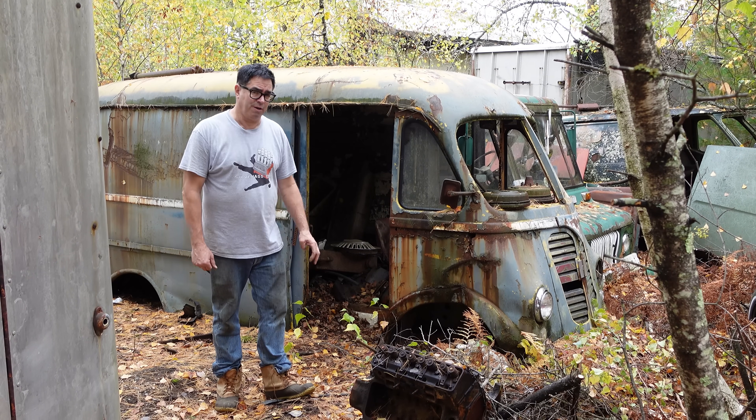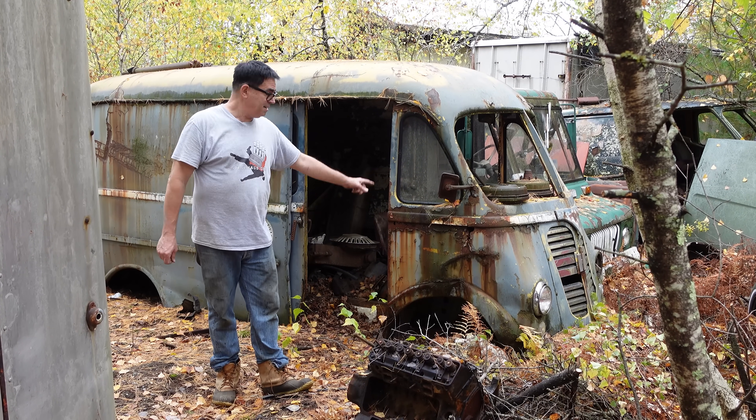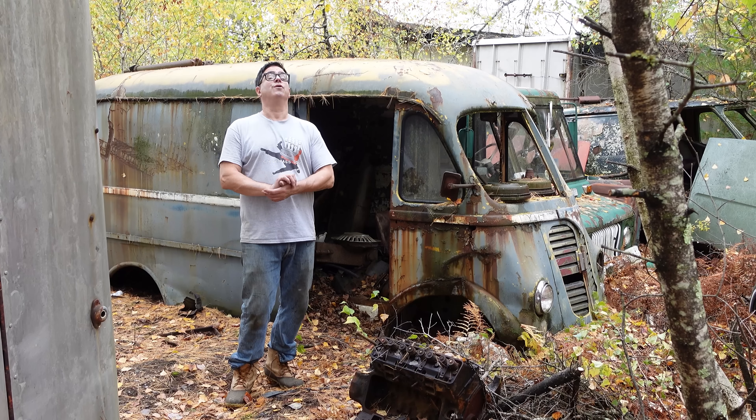Hey, Steve Vignani here doing the Junkyard Crawl at Burniston Auto Wrecking in Burniston, Massachusetts with a first-gen International Harvester Metro van.